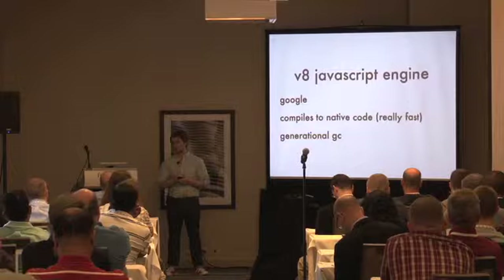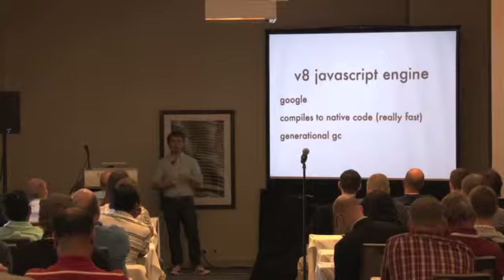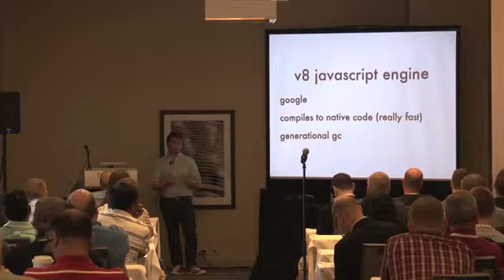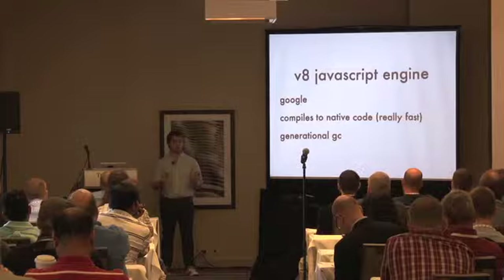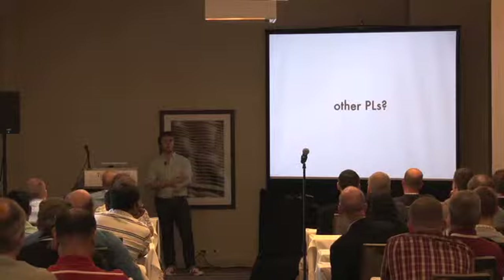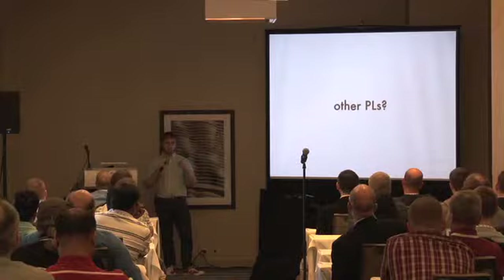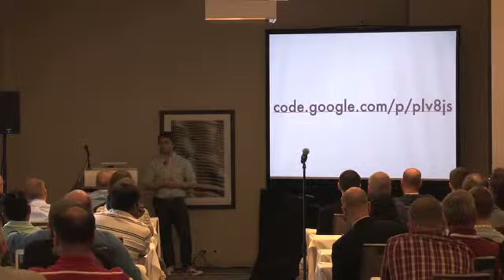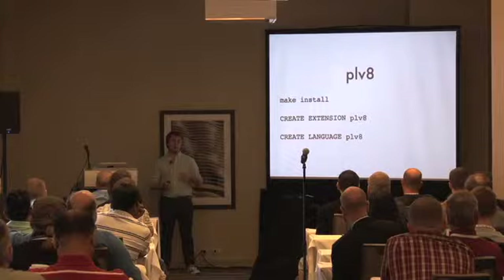The V8 engine itself — they wrote it for Chrome. It compiles JavaScript into native code with a just-in-time compiler, has a modern garbage collector, and all of that makes it a really great JavaScript engine. The main advantage of PLV8 versus PLRuby or PLPython comes down to the trusted language aspect, and secondly JavaScript is really great for working with JSON. You can get PLV8 from Google Code. Installing it is pretty easy: make install, create the extension, then create language inside the database.